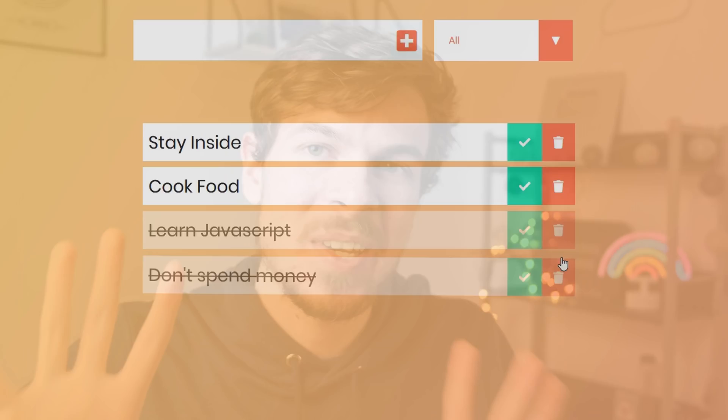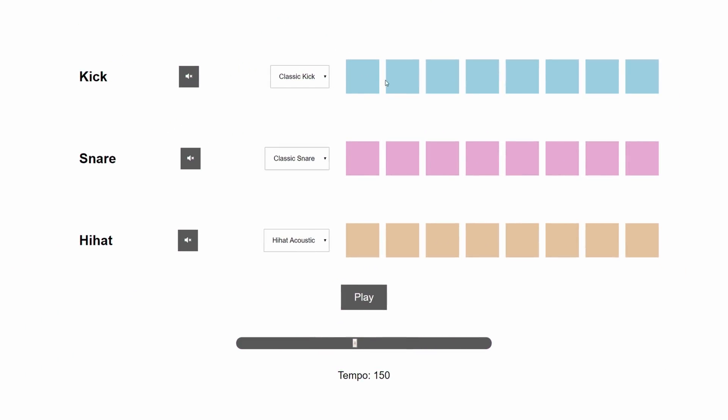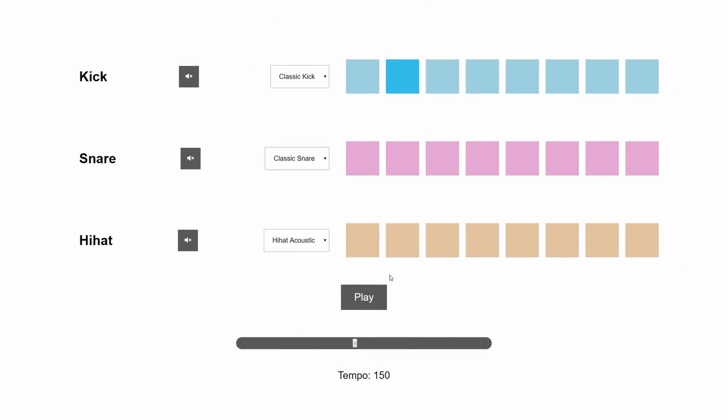Rather than doing your typical weather app and to-do list — even though we are doing one to-do list, so don't kill me for that — we do it just to learn the basics of JavaScript at the beginning of the course. But after that, we're actually gonna build out some fun stuff, such as the Beatmaker app. If you haven't watched the trailer, go check it out.